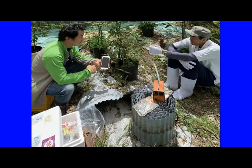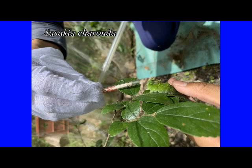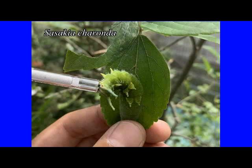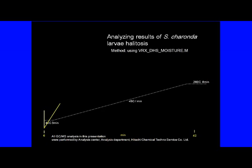First, connect the prepared scent sampling tube to the air pump so that air can be sucked into the collection tube. Next, pinch the back of the body of the last instar larvae of the Sasakia charonda with a finger, and when the larvae opens its mandible wide and begins to emit the halitosis, put the collection tube on the larva's mouth and the halitosis will be inhaled into the sampling tube. The sampling time from one individual was set to 15 seconds, and halitosis from 10 larvae was collected in one sampling tube. The scent from the surface of Celtis sinensis leaves was also collected as a control.